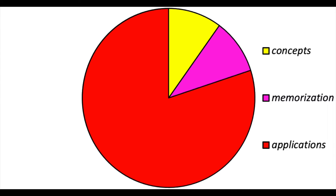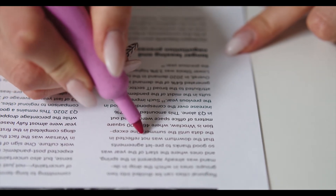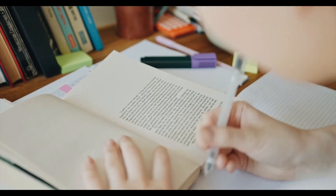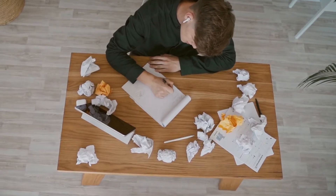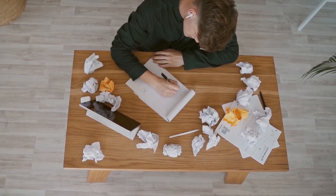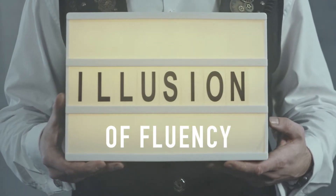Memorization is the first of three types of material a student will encounter in sophomore organic chemistry. The way not to do it is simply to read and highlight the book. This is really ineffective because the brain will remember images of each page without necessarily remembering the words or the content. A student can go over it many times and each time it will seem more familiar, but in fact it creates an illusion of fluency.